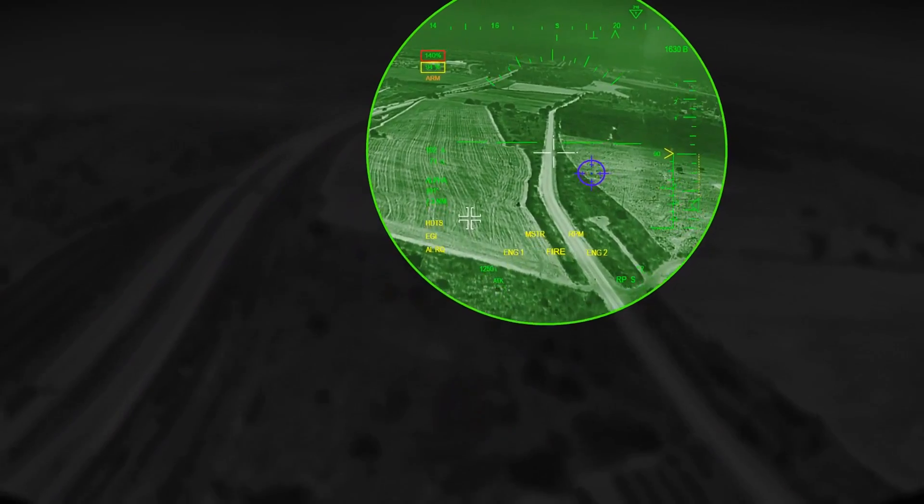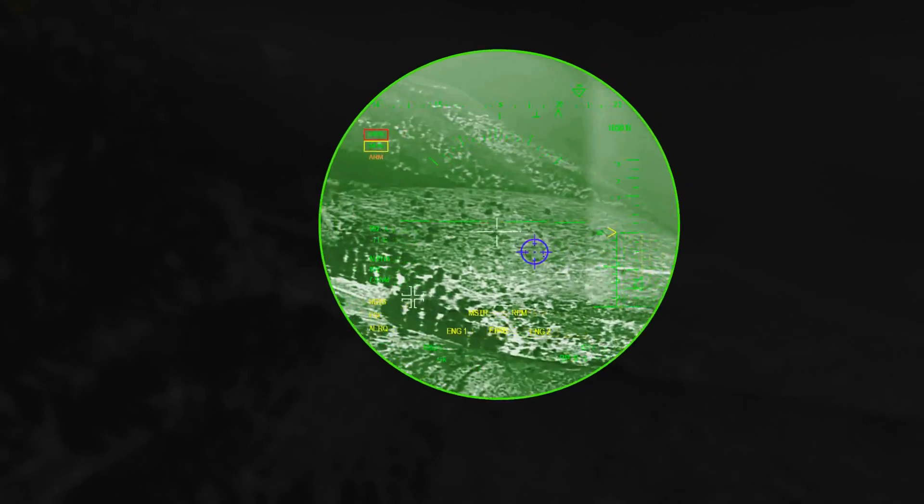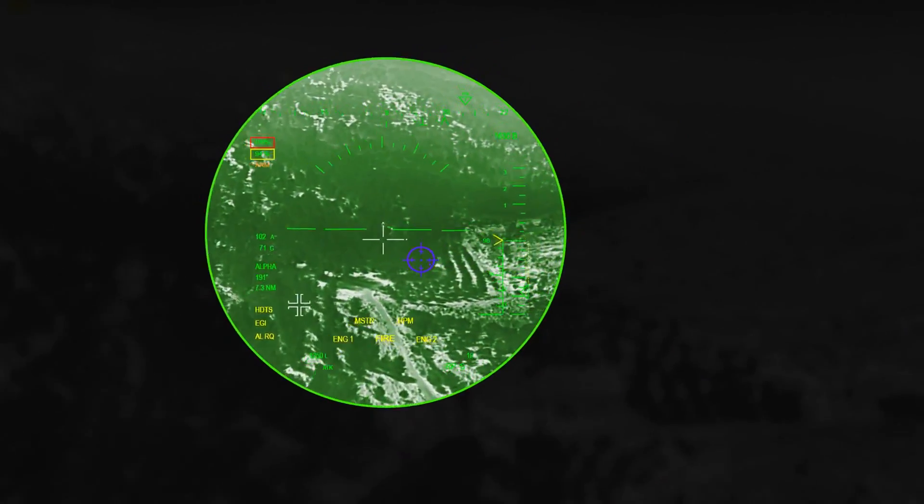Don't call it a night. Elbit Systems Bright Night enables a new level of operational flight. It maximizes the ability to fly undetected on dark nights and in extreme weather conditions, enhancing mission probability and flight safety.